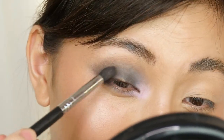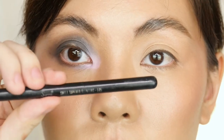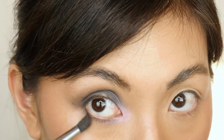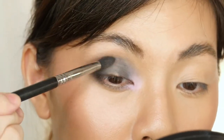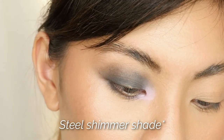Starting from the outer corner where I want it most pigmented, then spreading it out. I'm so excited to see the final look already. By the way, the brush I'm using is the Sigma E45 tapered blending brush — it's pointed so I can do the lower lash line without it being too blown out. Much more controlled. That's the eye so far and I love it.